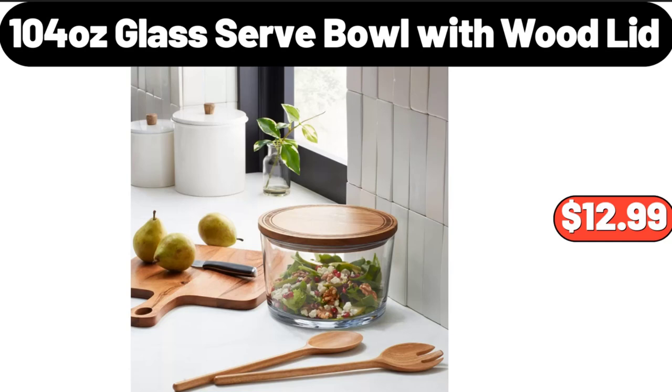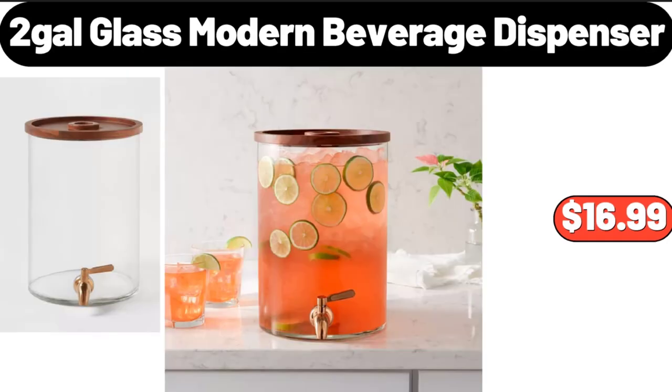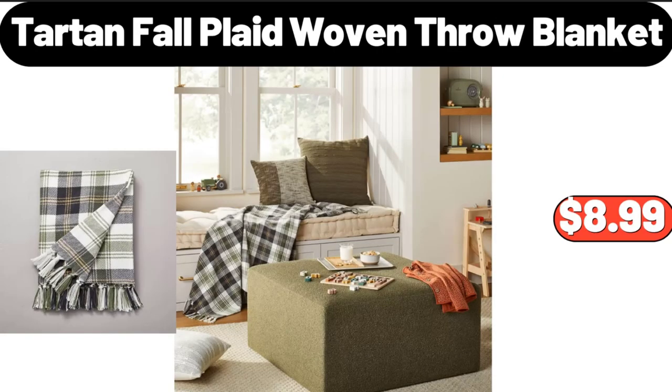Please don't forget to like the video, really appreciate everything. Glass Modern Beverage Dispenser, $16.99. Tartan Fall Plaid Woven Throw Blanket, $8.99.